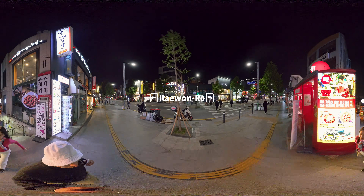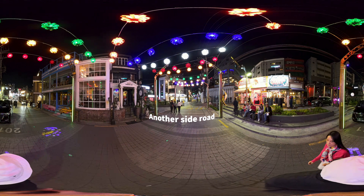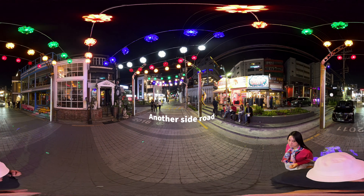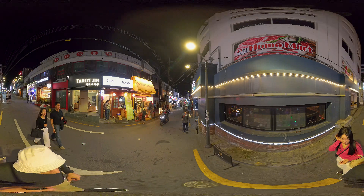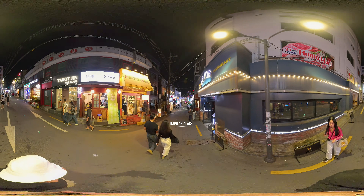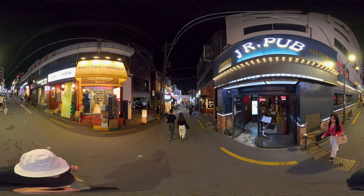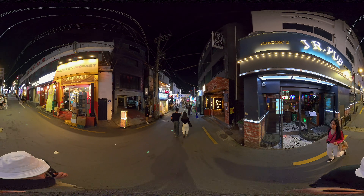This area has cultural diversity dating back to the Joseon dynasty, when foreign traders lived here, and later on there was even a US base. If you're into K-dramas, you've probably heard of the show Itaewon Class on Netflix — you may even recognize these roads.